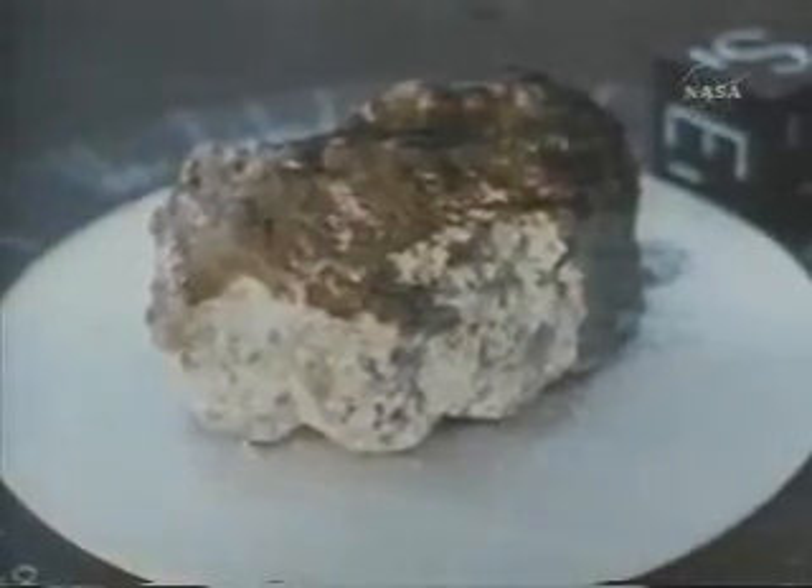Scott and Irwin traveled 17 miles and gathered 170 pounds of samples, including the so-called Genesis Rock — one of the oldest rocks ever brought back from the moon.